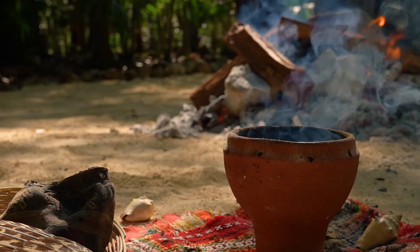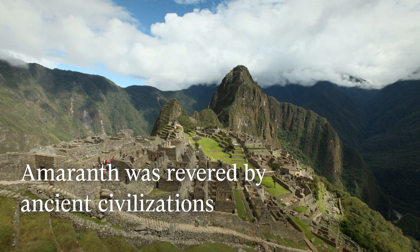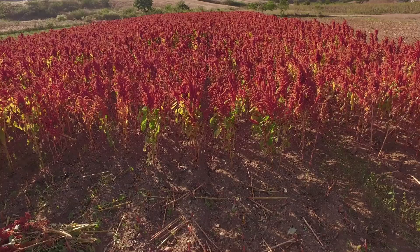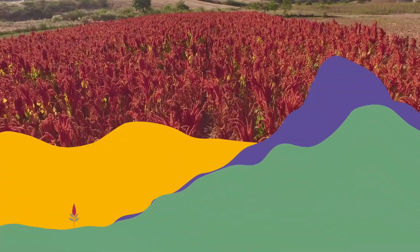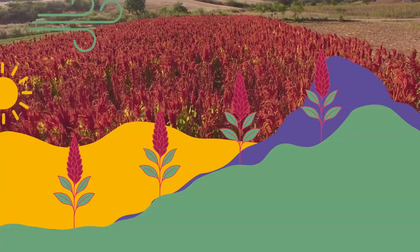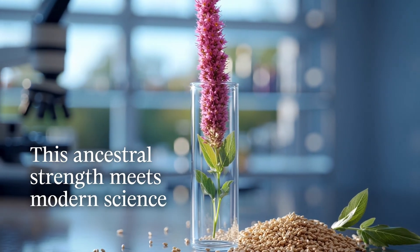For over 4,000 years, amaranth was revered by ancient civilizations such as the Incas, Mayans, and Aztecs. It is a symbol of resilience, thriving in high altitudes and extreme climates. Today, that ancestral strength meets modern science.